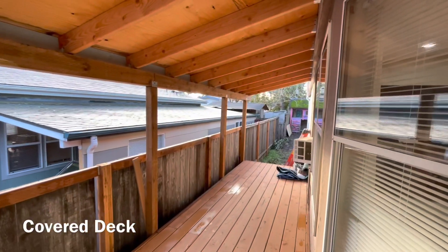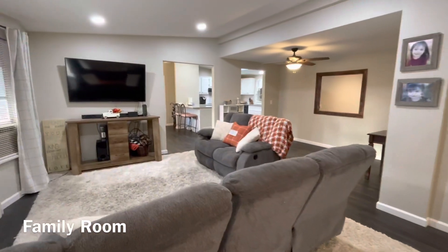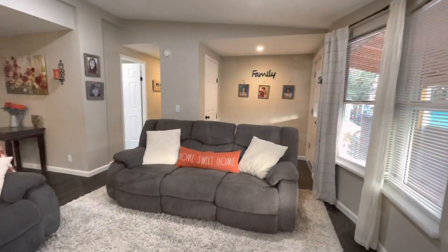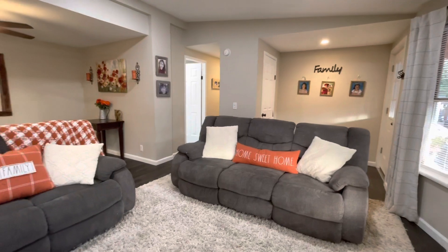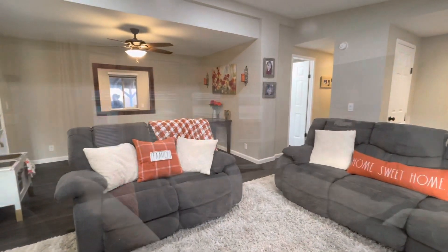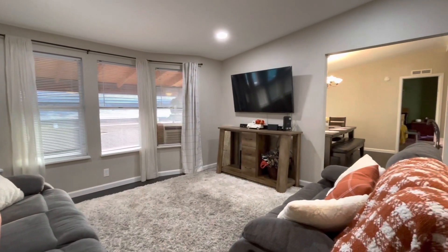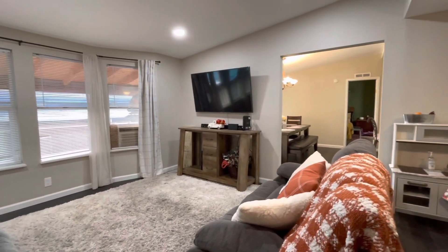A covered front porch leads into the family room inside. There is plenty of space and plenty of new updating that has happened — interior paint, flooring, can lighting. This space is truly wonderful.